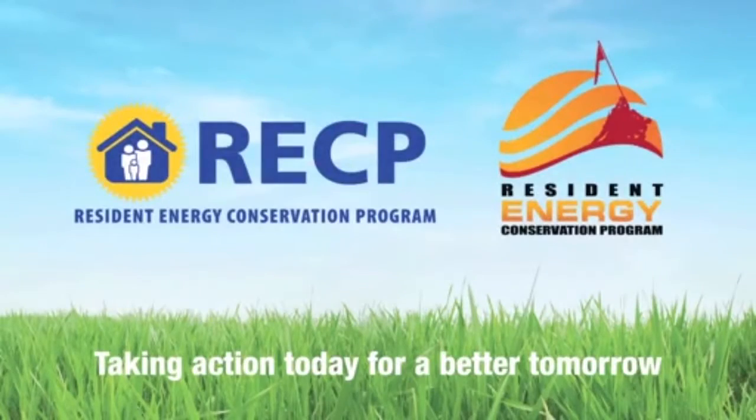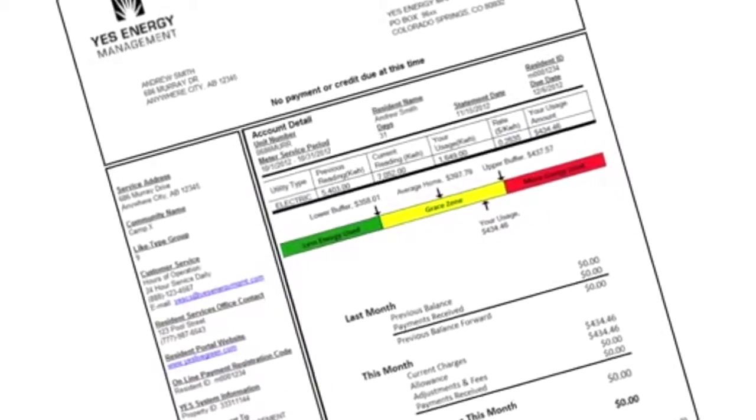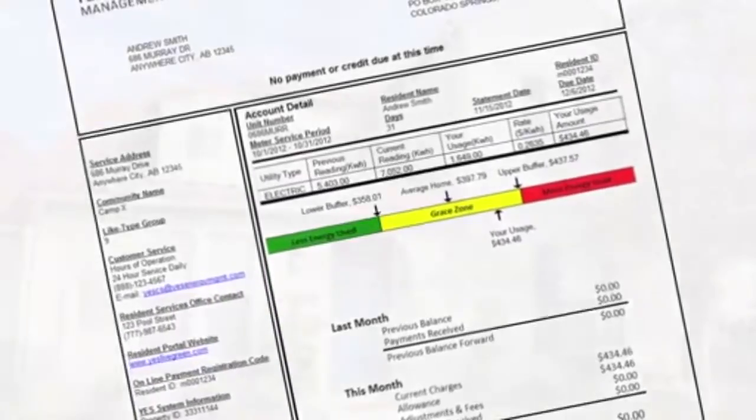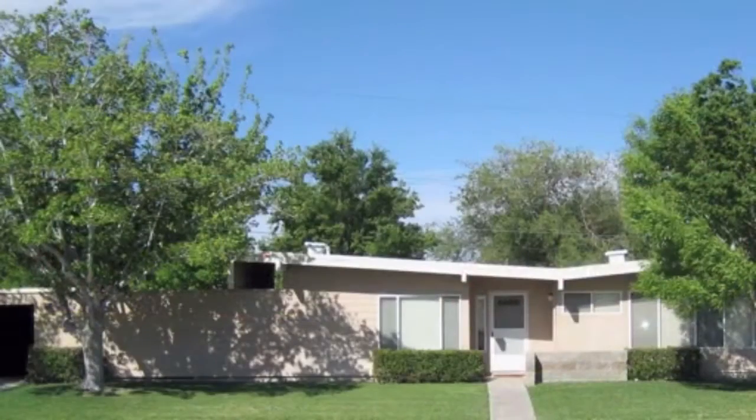The Resident Energy Conservation Program, or RESEP, supports the Marine Corps Energy Strategy by encouraging energy conservation and reducing electricity costs. Residents can conserve energy and avoid overages by following a few important energy conservation tips.